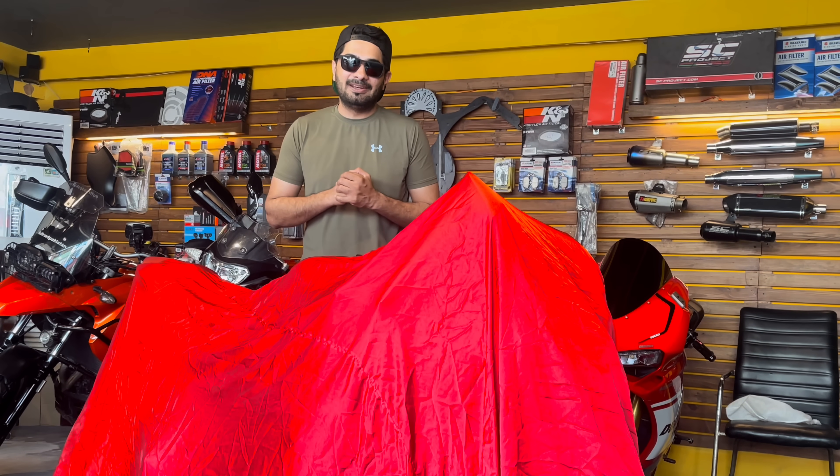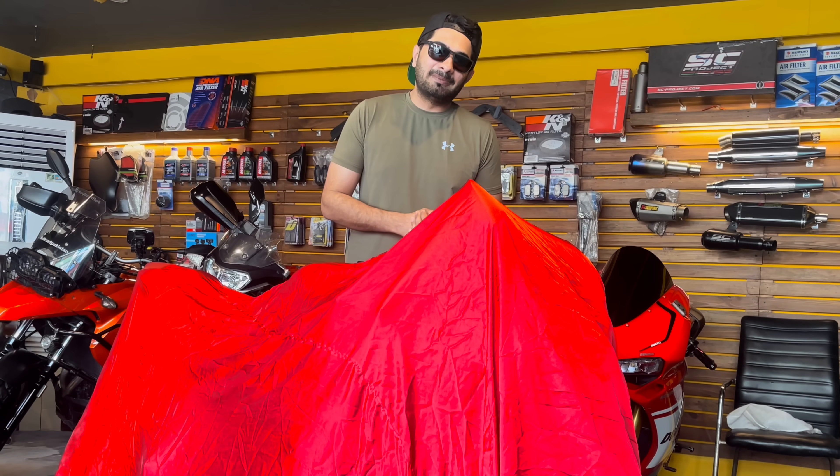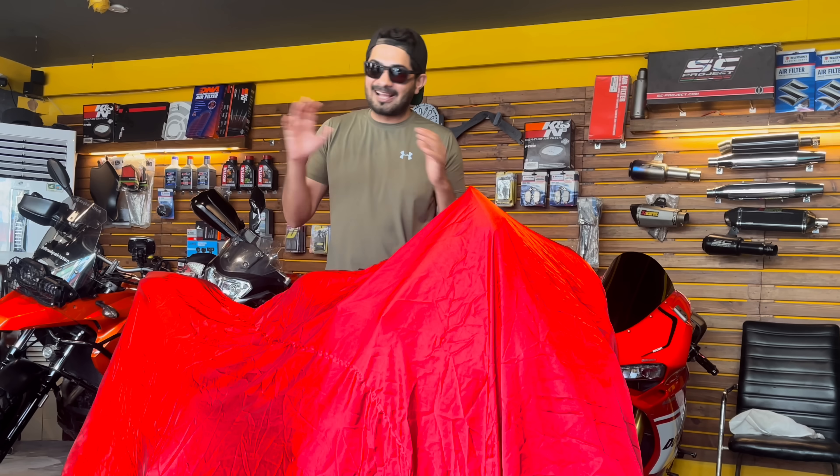InshaAllah, I will go on a small ride in Lahore. I will give you a little intro to this bike. After that, inshaAllah, we will ride this bike in Bahawalpur — on highways, on city rides, and on the track.